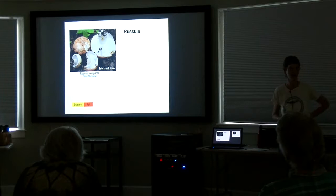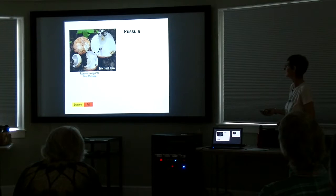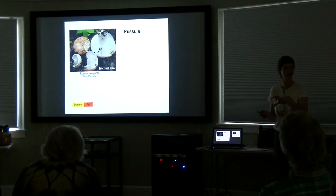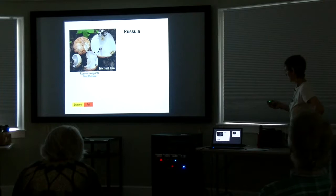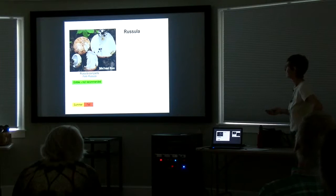Here's Russula compacta, the firm Russula. There are hundreds of different Russulas and they're brightly colored. This one is rather recognizable — it has a kind of flesh-colored cap with a very firm texture, almost hard. Still brittle, but solid. It has a slightly unpleasant odor. I've never eaten it; it's not recommended and I don't think it tastes very good.